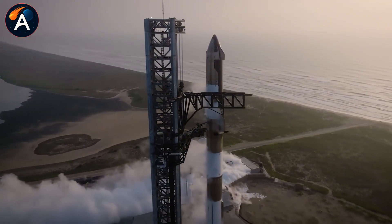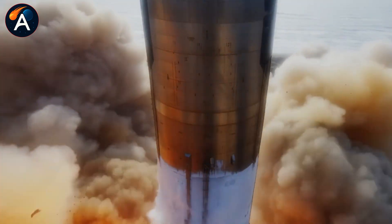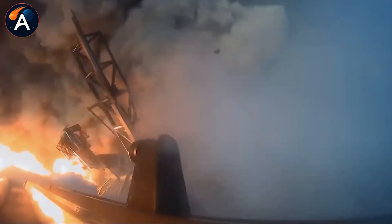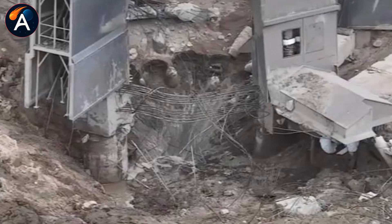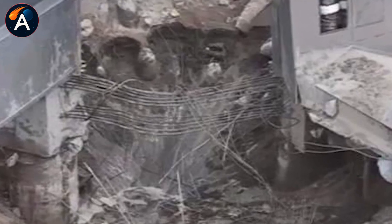Thanks to that lesson, the new pad design is much tougher and far more advanced. The updated OLM structure is stronger. The water deluge system sprays around 7,000 gallons per second. With the flame trench added, the insane power of Super Heavy Block 3 is now fully controlled.